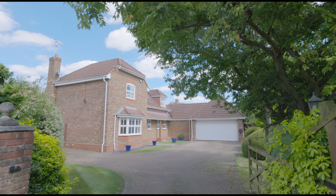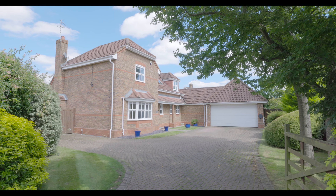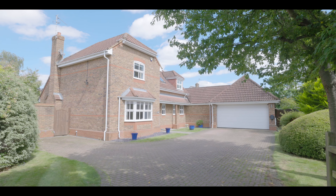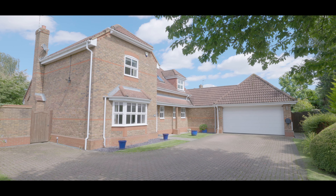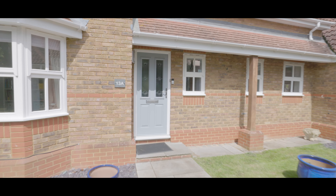Welcome to Seymour Close in Maidenhead and this outstanding four/five bedroom detached property situated in the corner of a quiet cul-de-sac, with driveway parking for numerous cars, a large double garage, and beautifully maintained front and rear gardens. It is situated just a short distance from Maidenhead town centre with excellent access to local schools, amenities, and additional travel links.